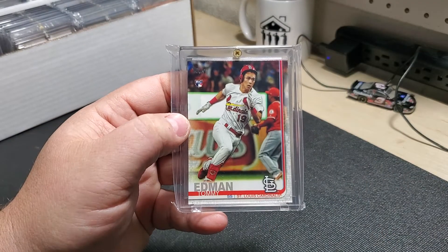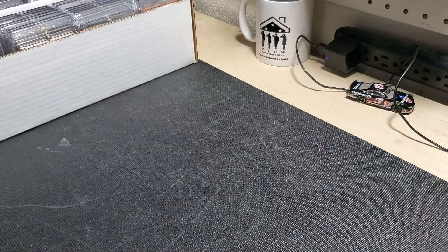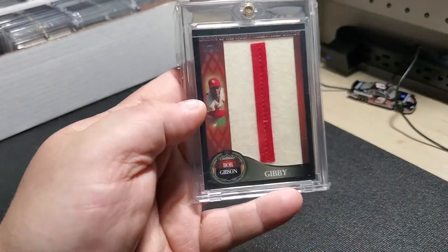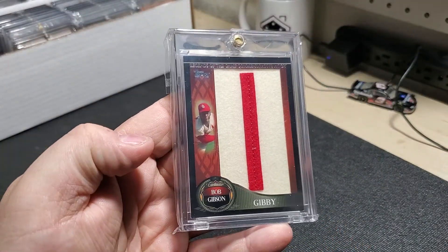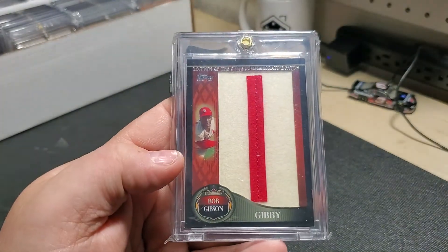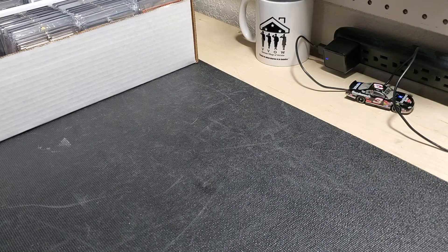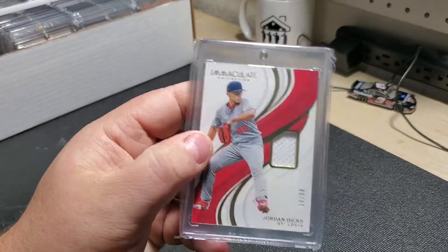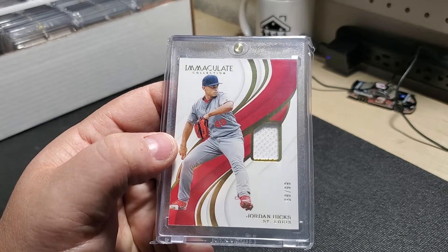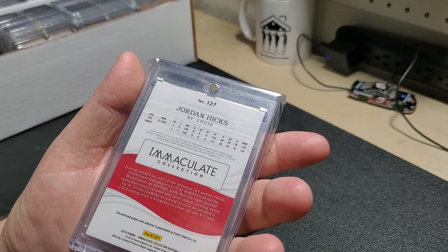Pulled a Tommy Edmond out of Topps Series 2 last year, and he was a hot item. Pulled this many years ago — this Bob Gibson commemorative patch; it's the I in his nickname. This was an eBay purchase — Jordan Hicks Immaculate, serial numbered 58 out of 99, 2019.